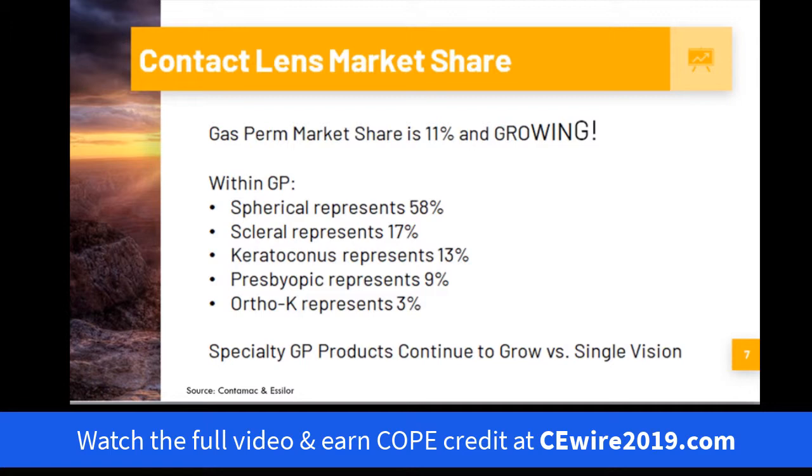Reaching out to predominantly Conimac with SLR's help, this is what they reported the industry being: 58 percent sphericals, 17 percent sclerals. If you single out keratoconus it's 13 percent, presbyopic nine percent, and ortho-K three percent. So specialty GP lenses are growing.